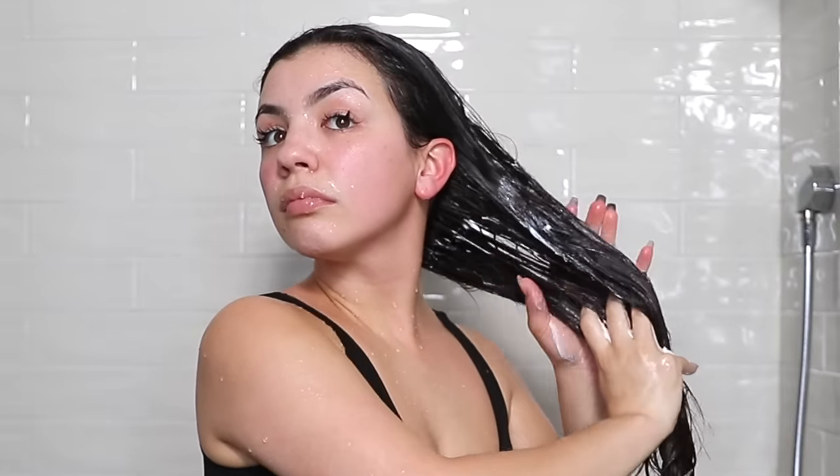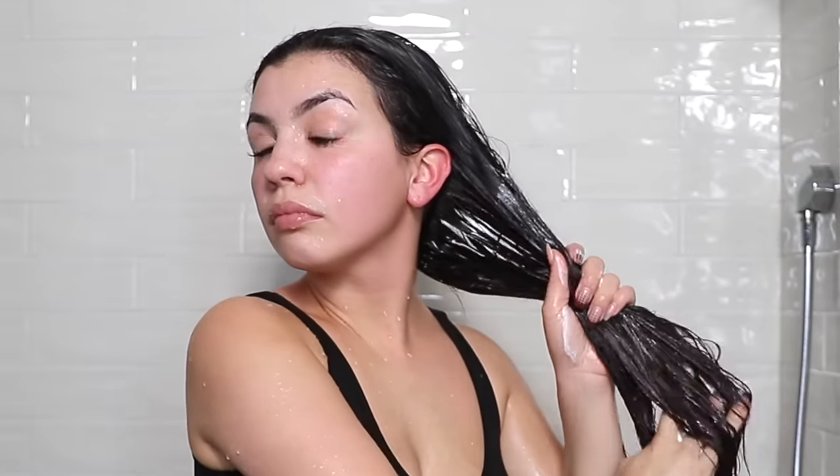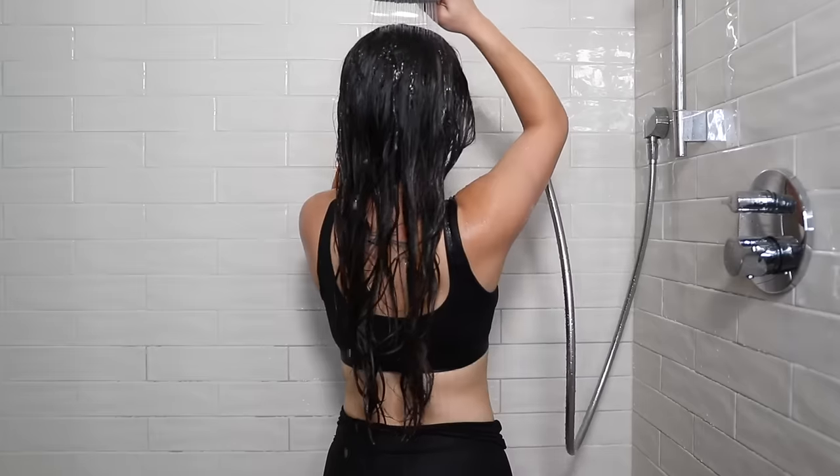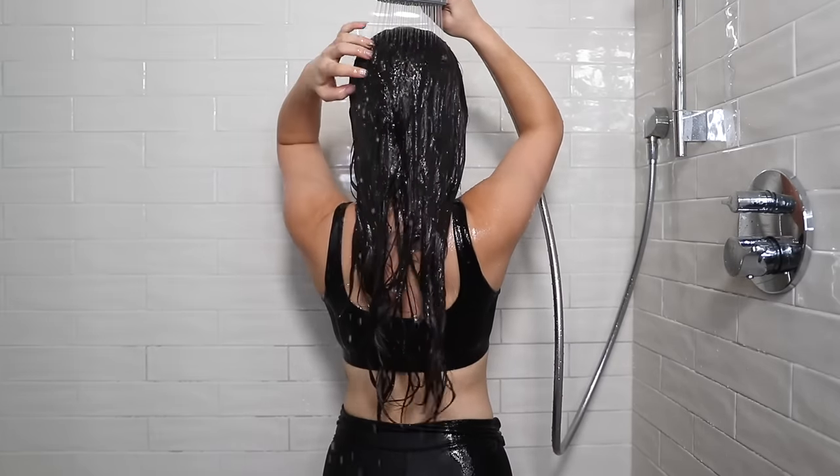The next step is to condition your hair. Apply conditioner from the mid-length to the ends and leave it in for two to three minutes. While the conditioner sits, use that time to clean your armpits — this is a hidden crevice and it's fine to clean this area while conditioner is in your hair. When the conditioner rinses out, it's not going to disrupt the cleanliness of your armpits.